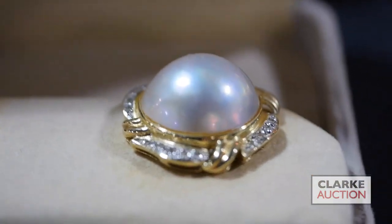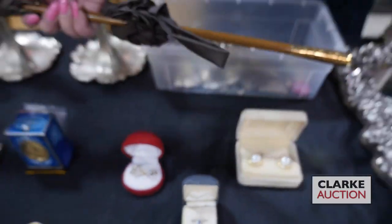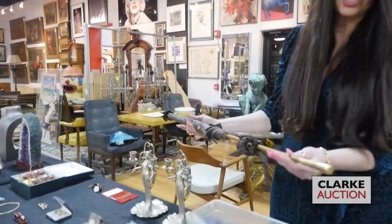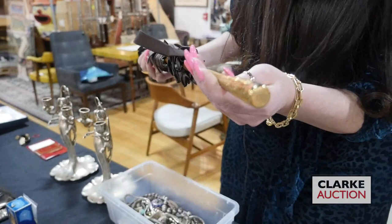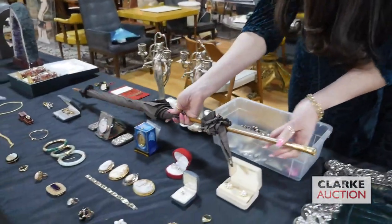Those are at three to five hundred. We have this interesting vintage Tiffany and Company umbrella in 18 karat gold — just take a look at that beautiful floral work, stamped Tiffany and Company. All the details on age, etc., are on our site, and this is estimated at three to five hundred.